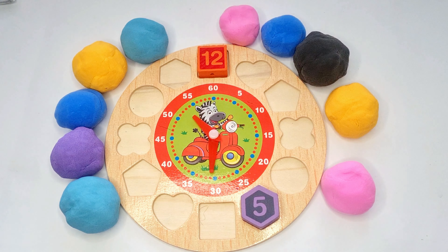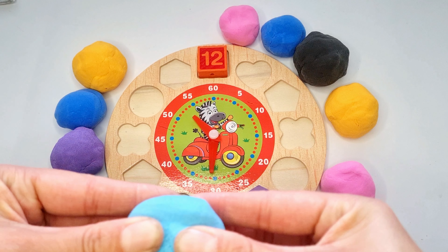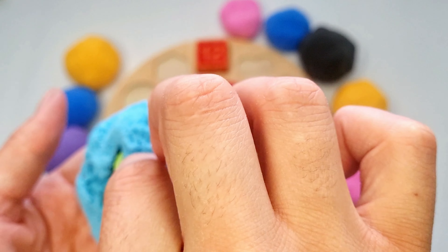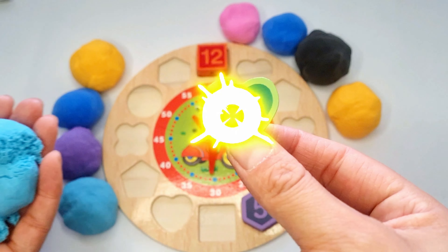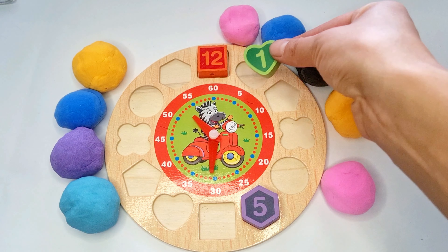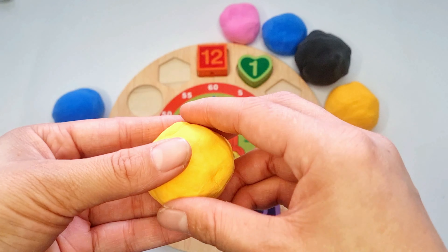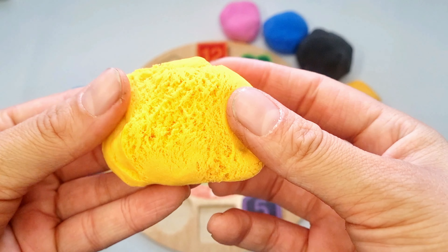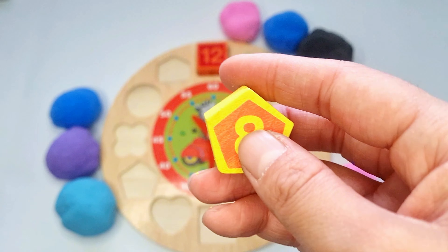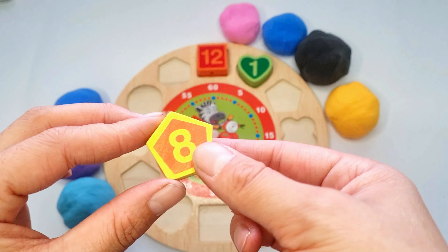And it is orange square. Put it here. Okay, let's do this blue one. Wow, look at this. Yeah! Number 1. Number 1. Green heart. Next, it's yellow. Look. What number? Number 8. 8.